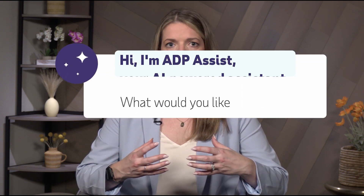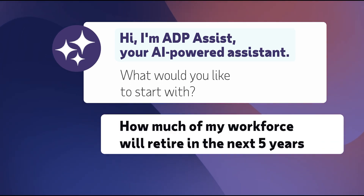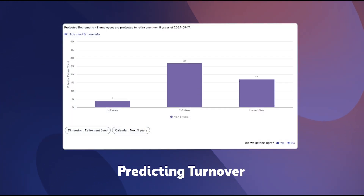Take for example an organization that may have an aging workforce. If you want to know what turnover is going to look like in the next five years, you can run the analysis that will give you that answer in terms of predicting turnover and predicting those that are most likely to turn over. So any combination in the turnover arena you can use ADP Assist.